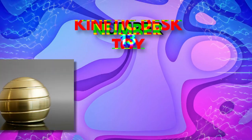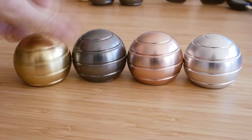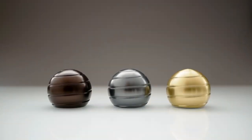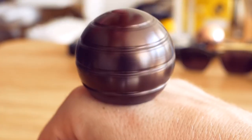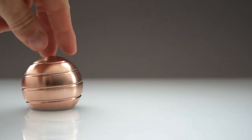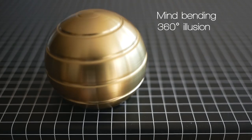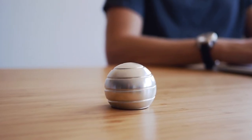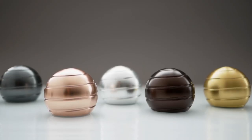Coming in at number 13 on our list is the Mesmerizing Kinetic Desk Toy. If you've ever been entranced by a spinning top, then this gadget is sure to capture your attention. The globe is composed of two parts: a metal base and a spinning sphere made of aerospace-grade aluminum. Thanks to its perfect balance, the sphere can spin effortlessly for minutes on end, creating a hypnotic optical illusion that appears to spin in different directions at the same time. Whether you place it on your desk, coffee table, or bookshelf, the Kinetic Desk Toy is a guaranteed conversation starter. Once you start spinning it, you won't be able to look away.